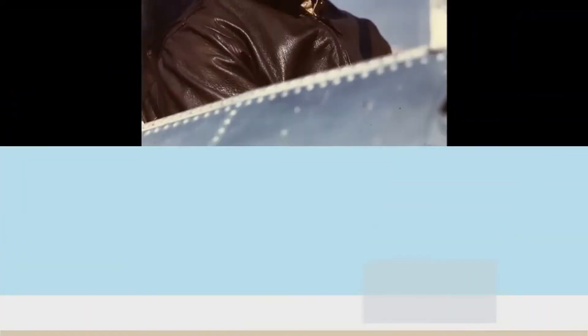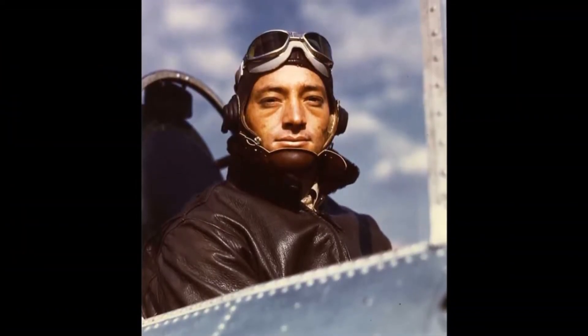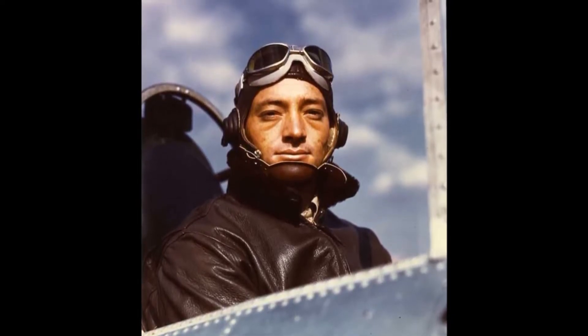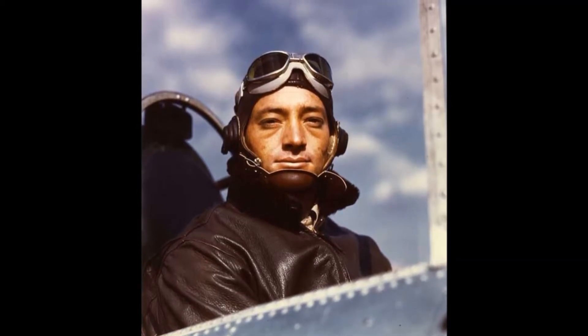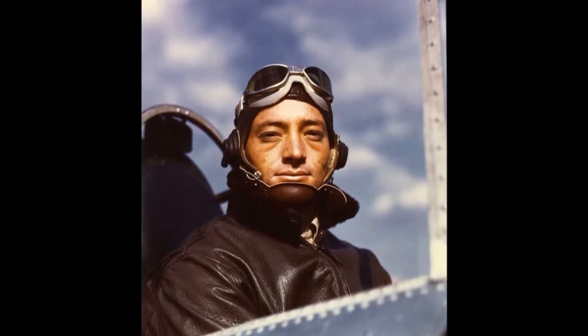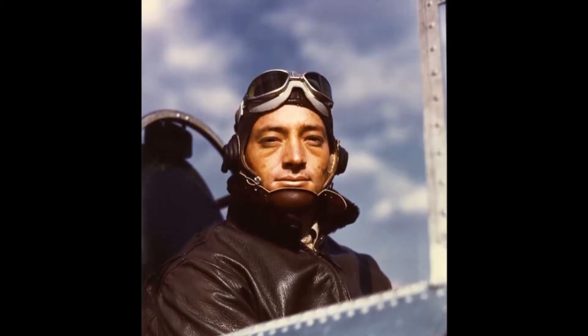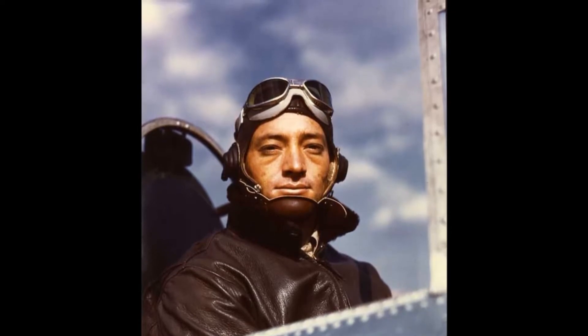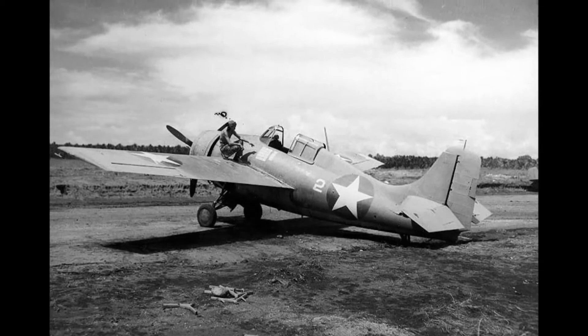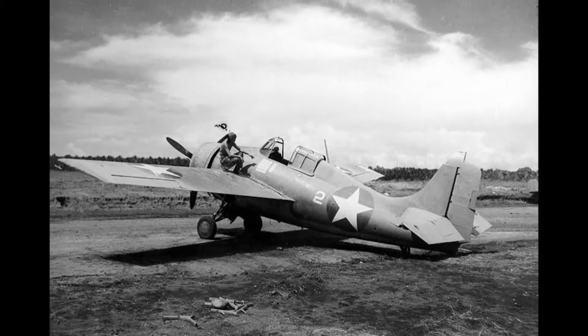Personally shooting down 16 Japanese planes between the 21st of August and 15th of September 1942. In spite of the limited combat experience of many pilots of his squadron, they achieved the notable record of a total of 83 enemy aircraft destroyed in this period, mainly attributed to the thorough training under Major Smith and to his intrepid and inspiring leadership, his bold tactics and indomitable fighting spirit, and the valiant and zealous fortitude of the men of his command.